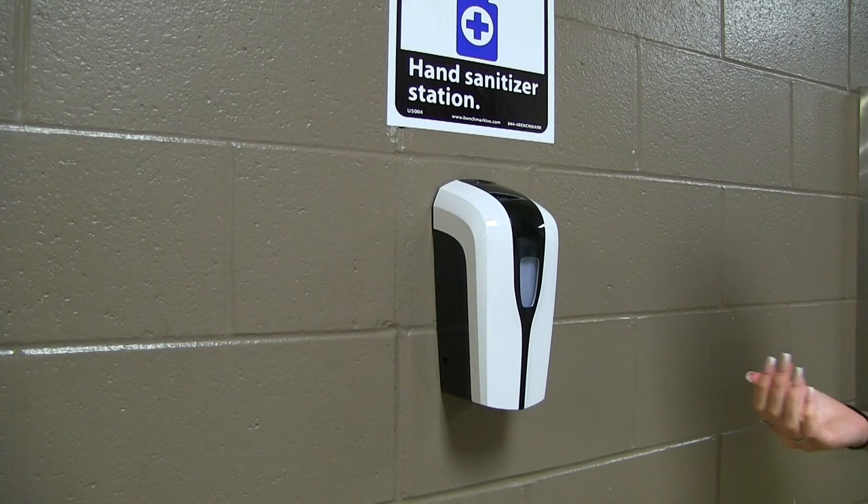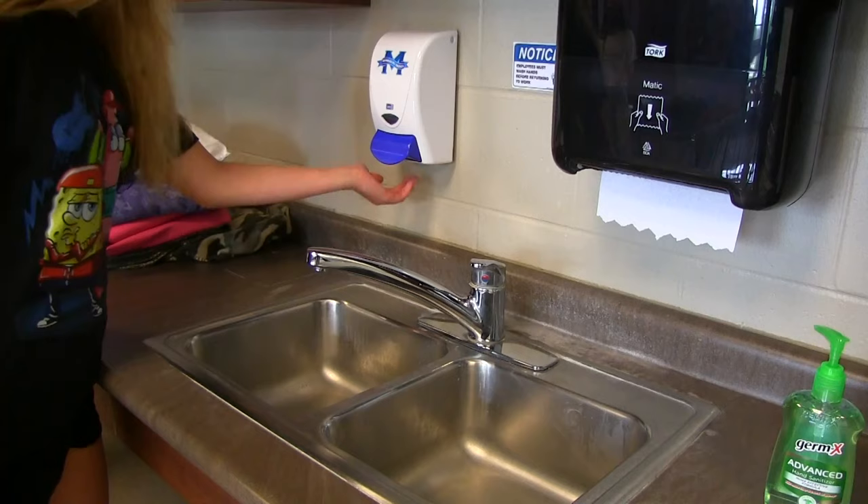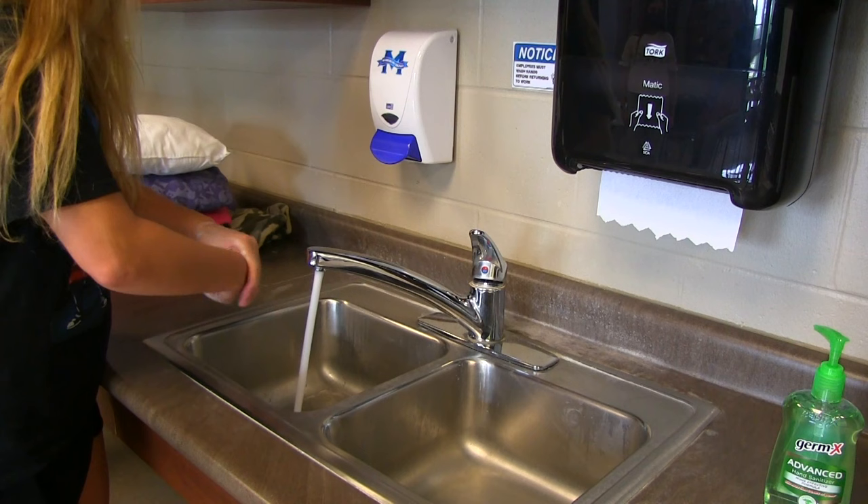There will be 27 hand sanitizing dispensers at MHS. While sanitizing is great, washing your hands with soap and water is best. If you have a classroom with a sink, soap will be provided so you can wash your hands. If you can't wash your hands, be sure to use hand sanitizer.